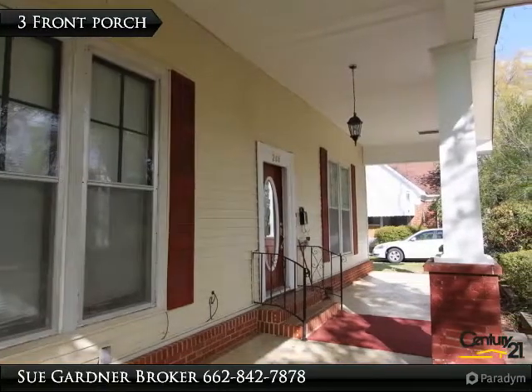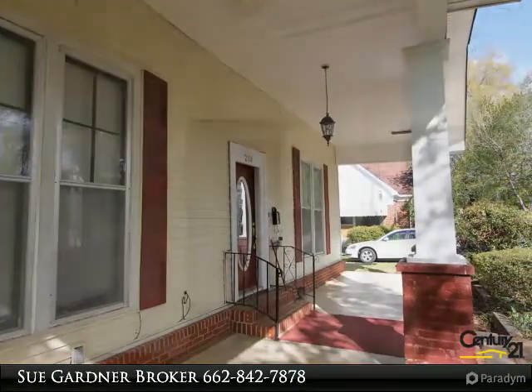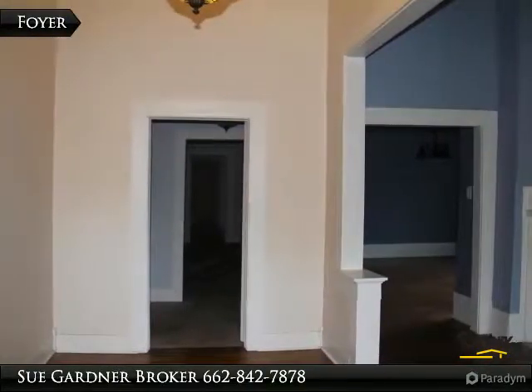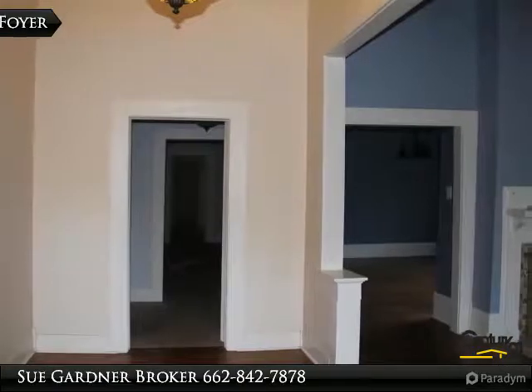This home is ready for a new family — call for an appointment. Seller will pay up to $2,500 in buyer closing costs for an offer accepted by October 26, 2017.